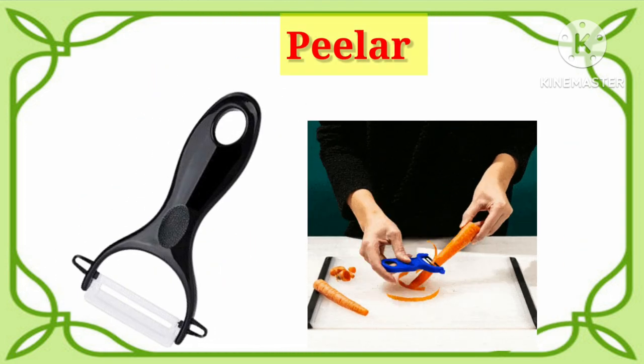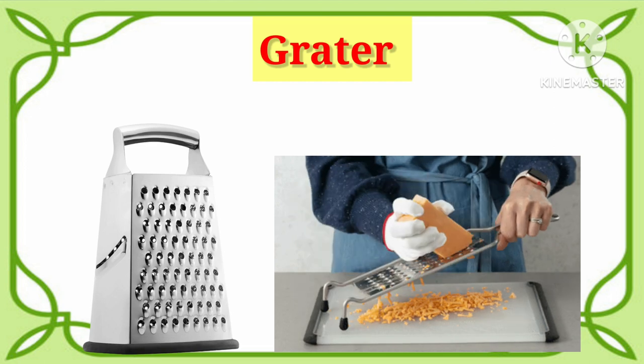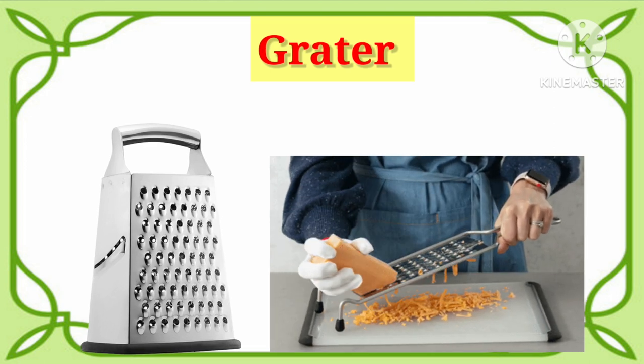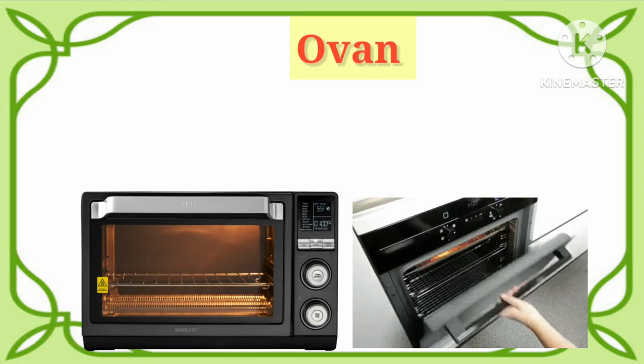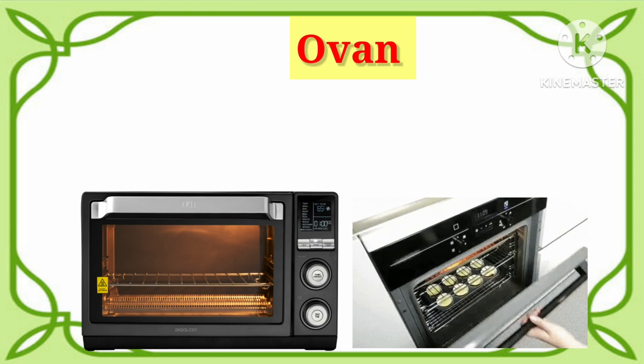Peeler. Say with me. It's peeler. Grater. Say with me. It's grater. Oven. One more time. It's oven.